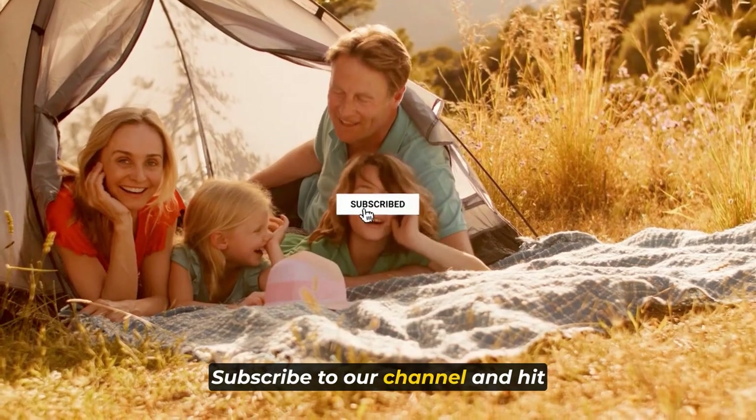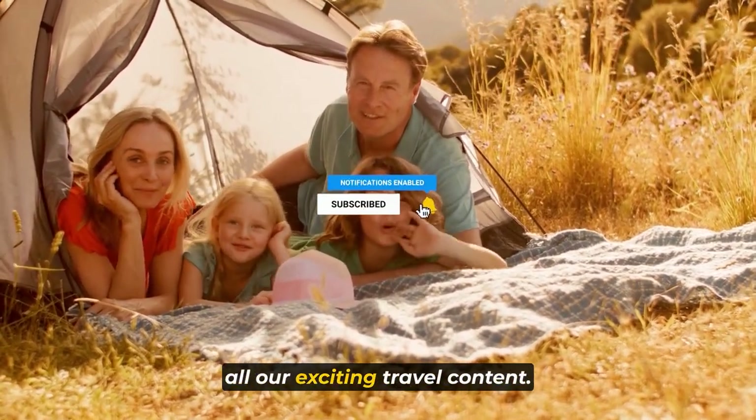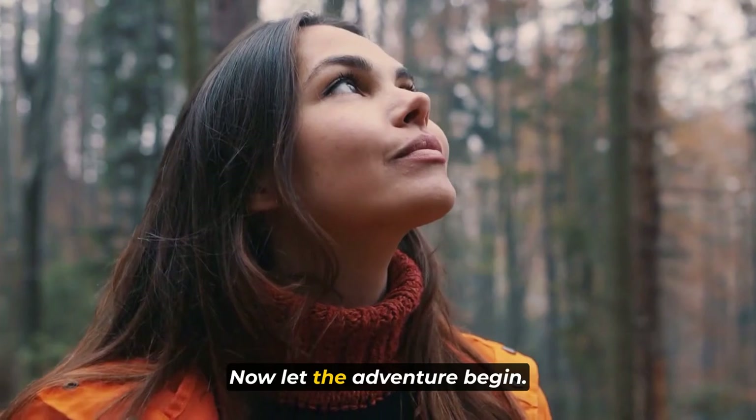Subscribe to our channel and hit the bell icon to stay updated on all our exciting travel content. Now let the adventure begin.